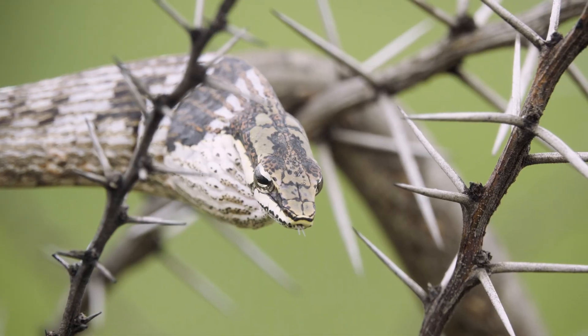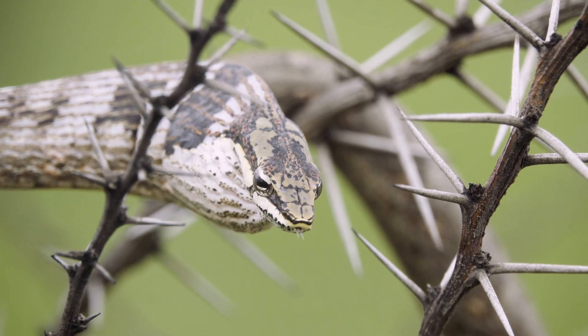You can see how beautifully cryptically coloured the snake is. It's busy doing its threat display now — sticking out its tongue and it's going to start puffing up its throat as well.